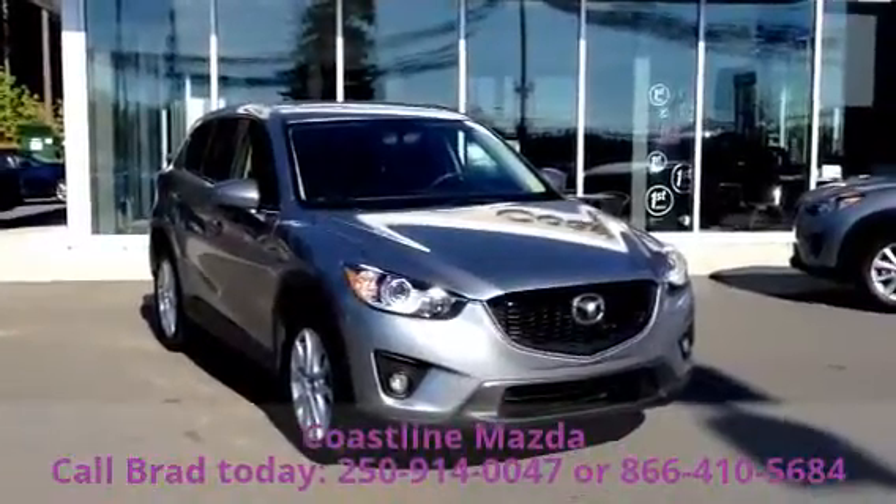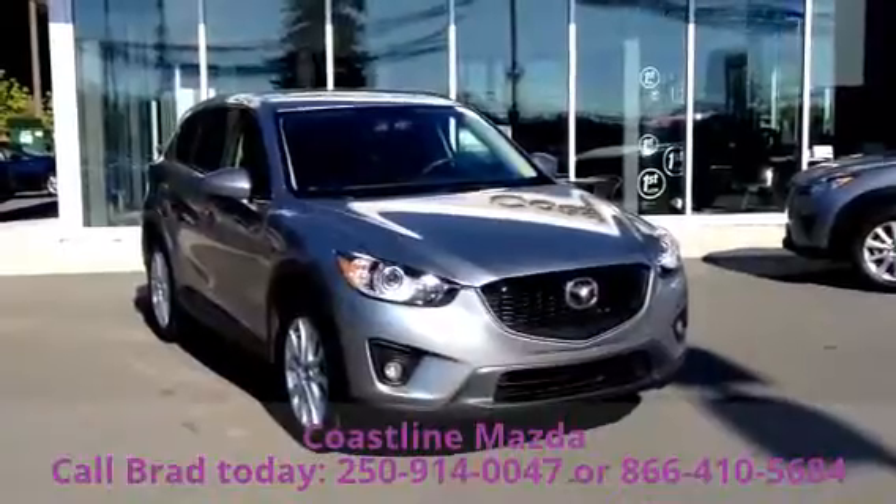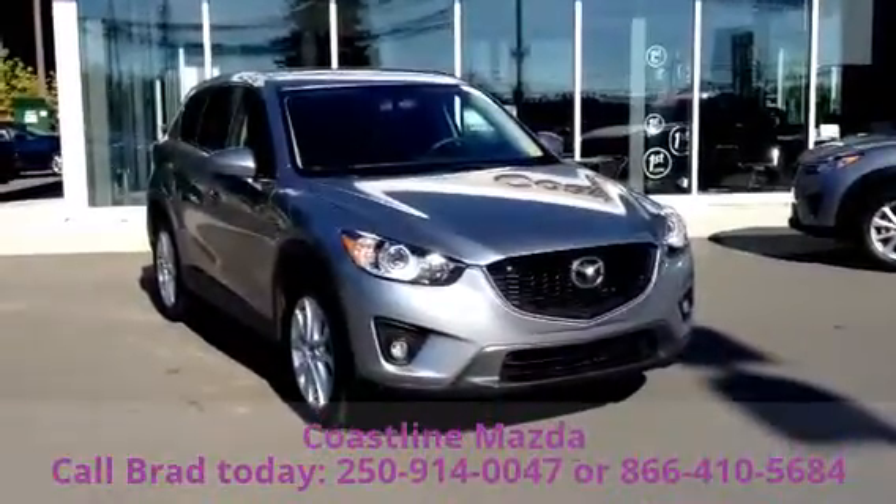Hello James. This is Brad DeRoche from Coastline Mazda. I just wanted to give you an opportunity to see the 2013 Mazda CX-5 that you inquired about.